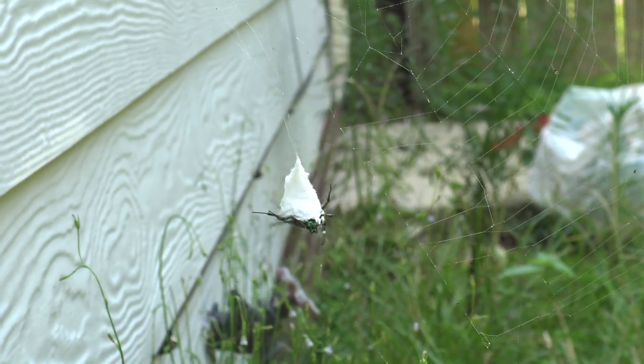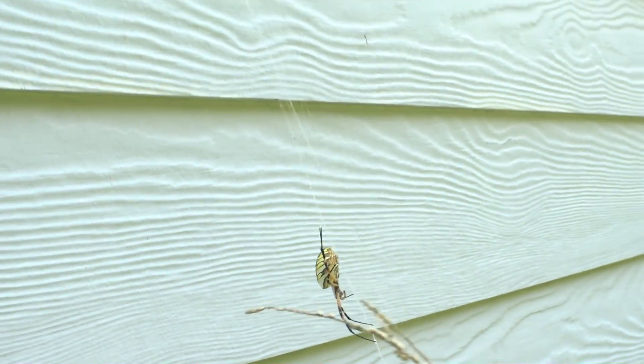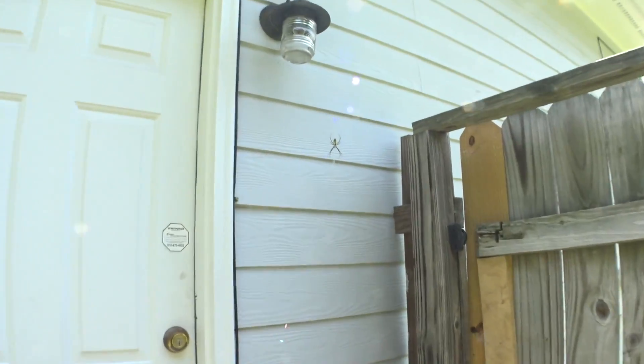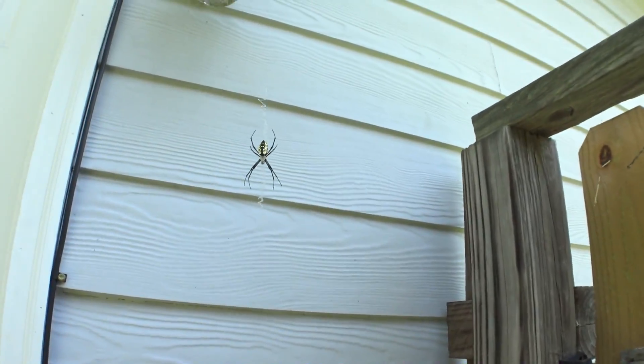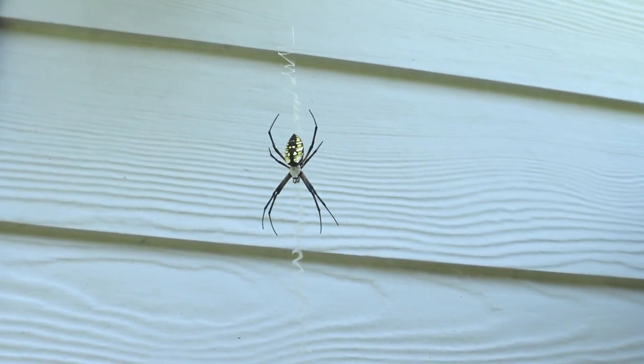There he is — the beautiful specimen. So now let's go ahead and check out our other friend, who isn't quite as big, but we'll check in with him anyways. Remember this guy? Old Faithful, right there. You can see his butt got a little bit larger. Our little golden orb banana buddies are growing up.